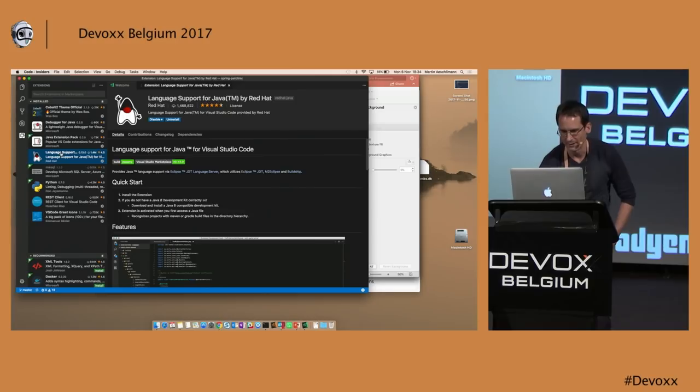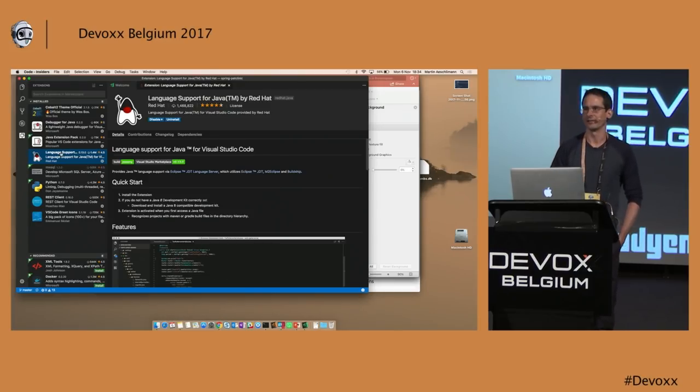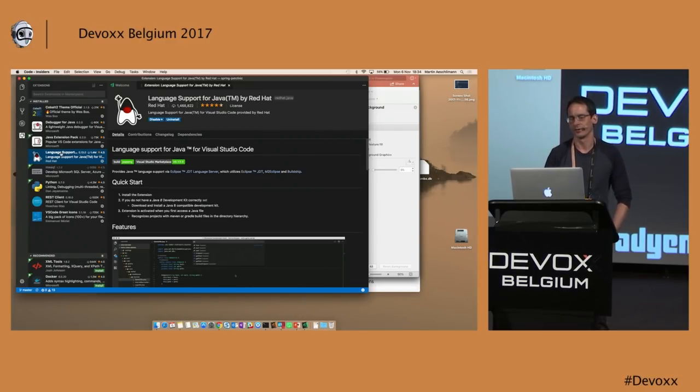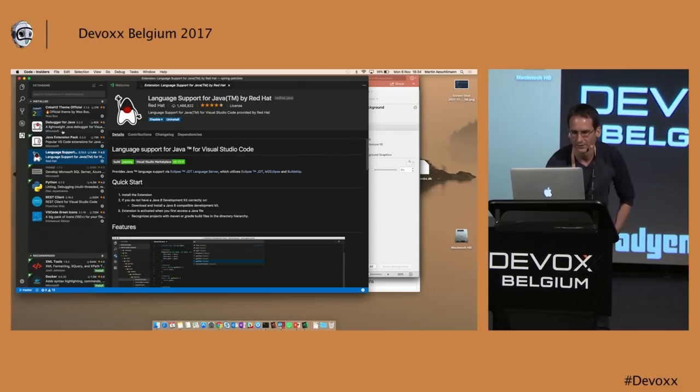This has gained some momentum lately. It only supports Maven and Gradle projects — you can open Eclipse projects, but this is limited, and we really don't want to go into the Eclipse space. We don't want to be a replacement for Eclipse. If you are on an Eclipse project, probably everything works well for you already. This is really for multi-language projects where you have maybe some Java part of it, and you can profit from a code editor that not only speaks Java but many other languages too. And the other thing is the debugger for Java.